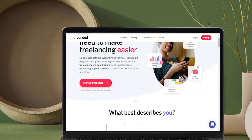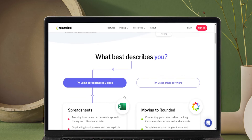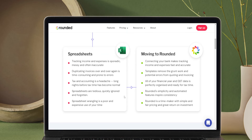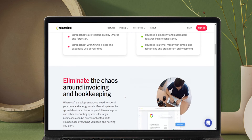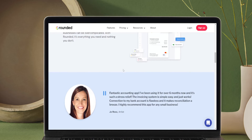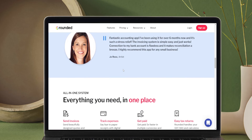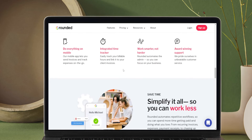Rounded is the best accounting software in Australia. Its layout, features, AI, and user interface are all made keeping in mind the needs of freelancers, solo workers, entrepreneurs, and small businesses. This online software tracks all your incomes and expenses. With intuitive calculations, it gives you an insight into your finances, including profits and losses.